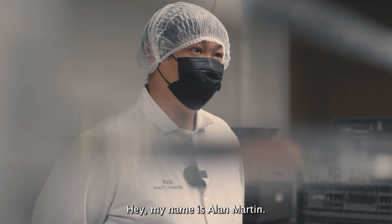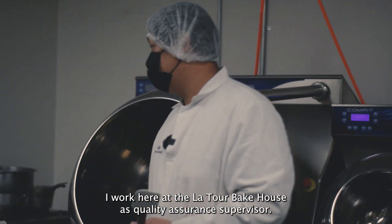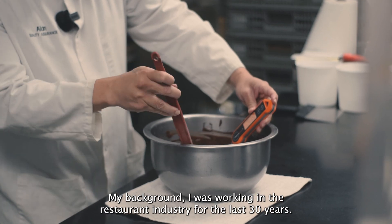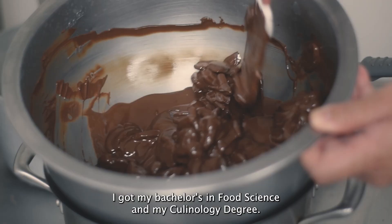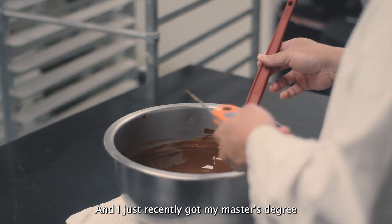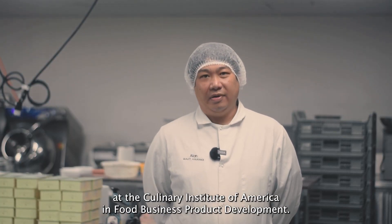Hey, my name is Alan Martin. I work here at the Latour Bakehouse as a Quality Assurance Supervisor. My background — I was working in the restaurant industry for the last 30 years. I graduated from Coffeelani Community College with my Culinary and Pastry degree. I got my Bachelor's in Food Science and my Culinology degree, and I just recently got my Master's degree at the Culinary Institute of America in Food Business Product Development.